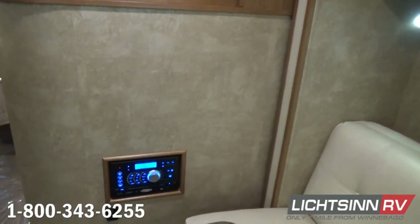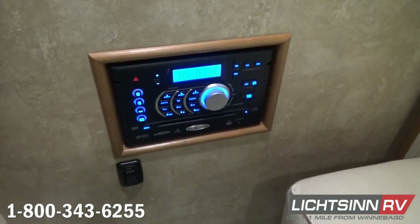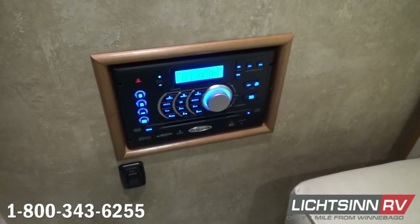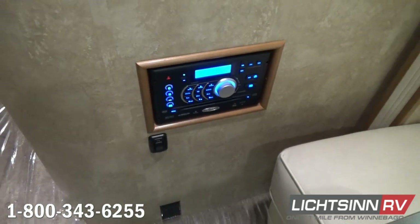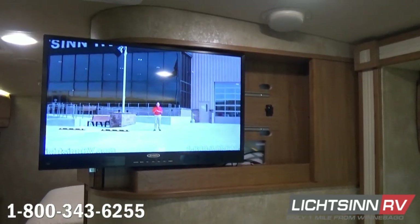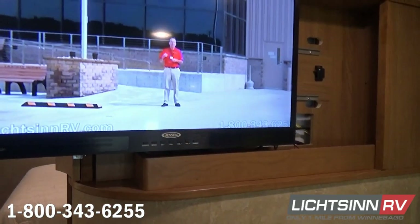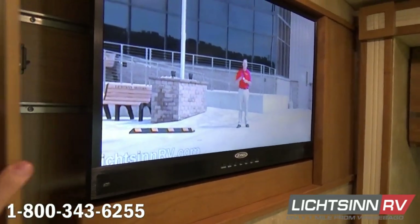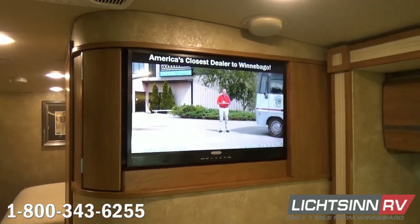Down below we have the home theater surround sound system that includes an AM/FM stereo, CD and DVD player. It's also iPod/MP3 input capable and features Bluetooth connectivity with your smartphone or tablet so that you can play all of your audio apps such as Spotify, Pandora, Stitcher, or downloaded music directly through the home theater system. We've also upgraded this to a 28-inch television that will glide out in the event that you want to utilize the TV even if you can't take your slide out. This is tied into the satellite pre-wire as well as the home theater system.